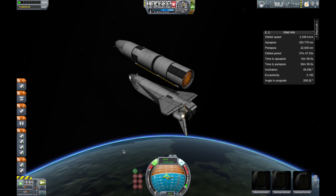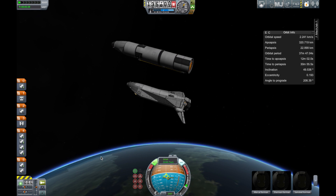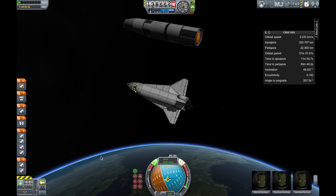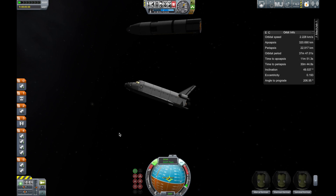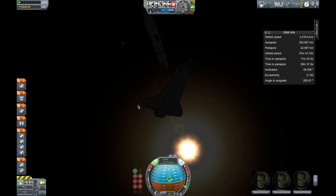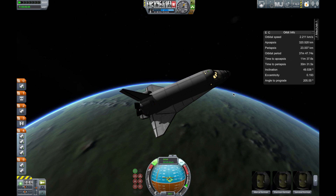ET separation confirmed. Challenger, Houston, will confirm no OMS-1 required. APUs off on time. Mission Control, Houston — 10 minutes, 30 seconds mission elapsed time. Challenger is going into orbit. The main engines are shut down as planned in this abort scenario. Mission Control, Houston, radio check. Confirmed — no OMS-1 required, APUs off on time.